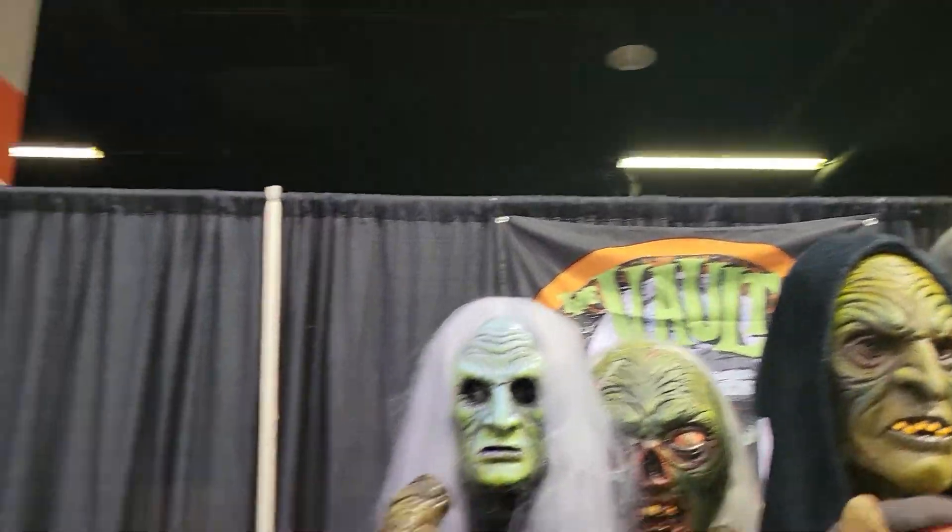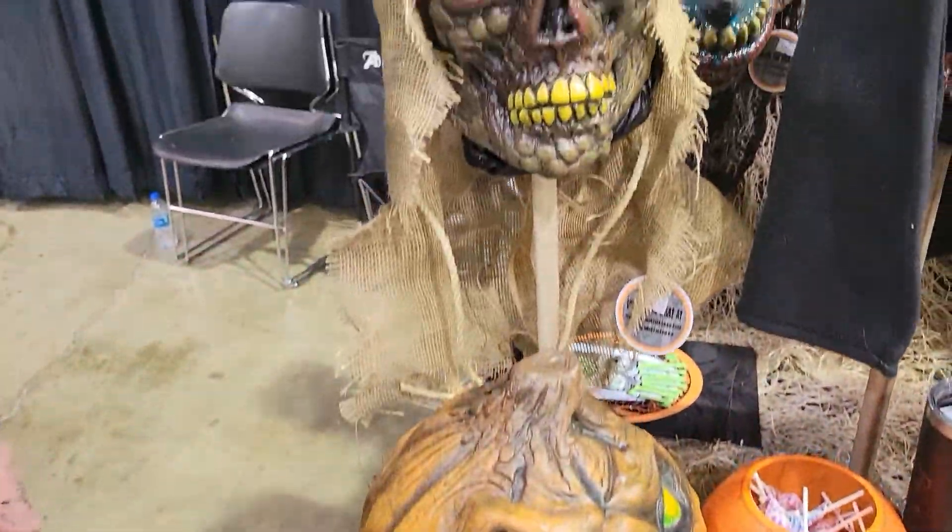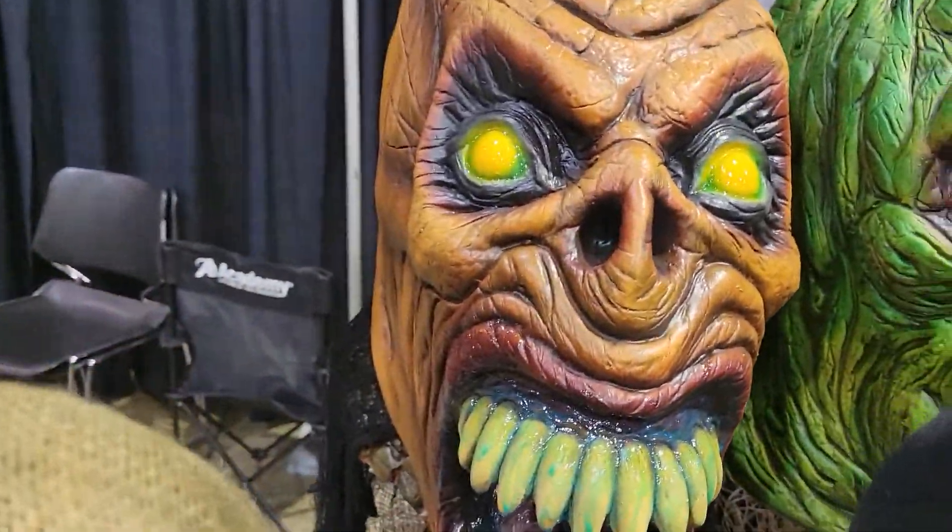Here we are with Dan at the vault. There are lots of really impressive masks here and pumpkins as well. Tell me about this pumpkin monster right here.